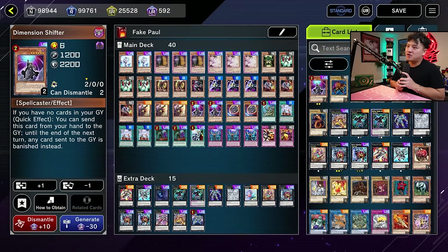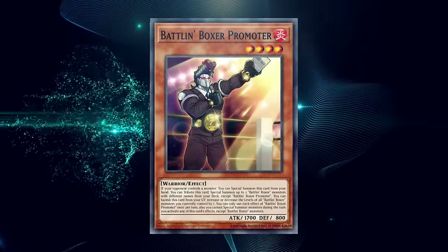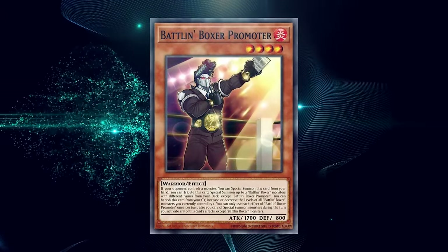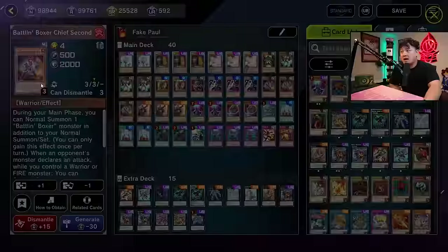Battling Boxers — with the brand new selection pack, one deck got overshadowed. I'm a boxer myself, and the person I box on a weekly basis is Syriax, so that's why I decided to play this deck. Battling Boxer Promoter is absolutely insane — it's basically Rescue Rabbit for the deck. If your point of control is a monster, you tribute it from your hand to special summon two Battling Boxers directly from the deck. Uppercutter, when summoned, lets you add a Battling Boxer monster or a counter trap card directly from your deck to your hand.